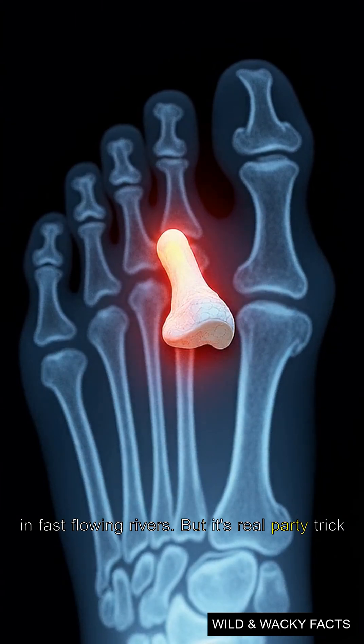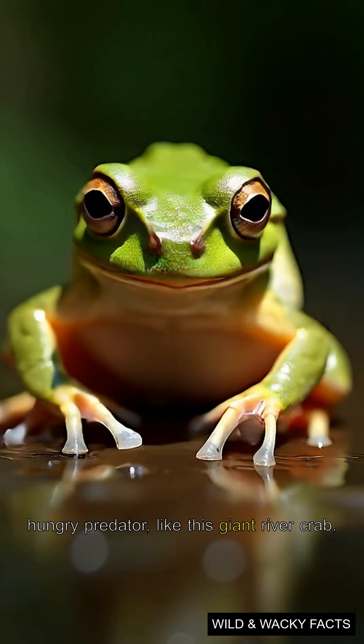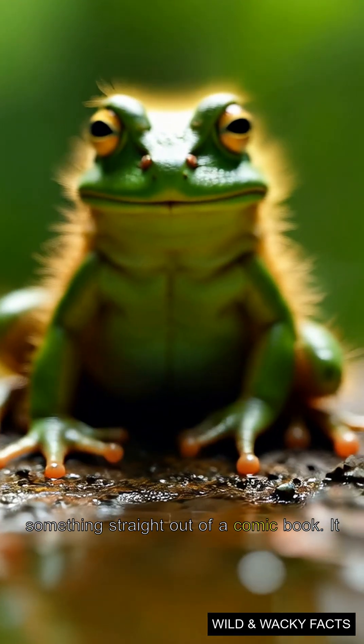But its real party trick happens when it gets scared. Let's say a hungry predator, like this giant river crab, shows up looking for a meal. To defend itself, this incredible amphibian does something straight out of a comic book.